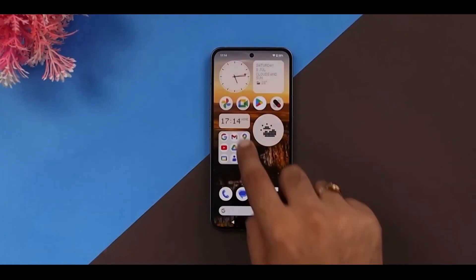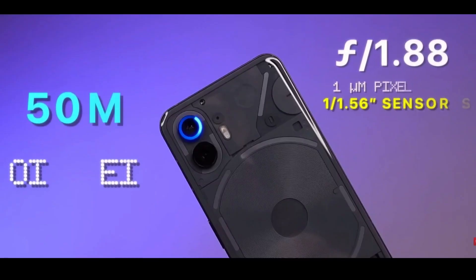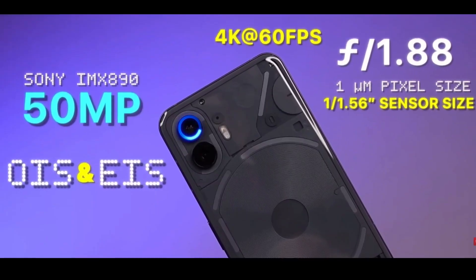Snap stunning shots with a 108MP primary camera and a 16MP front camera.